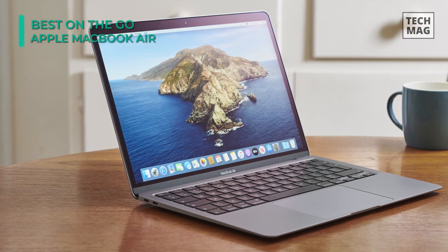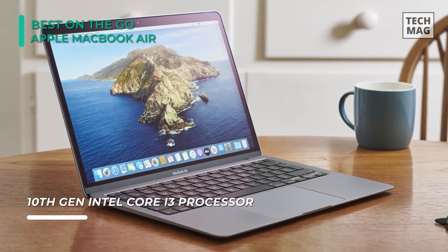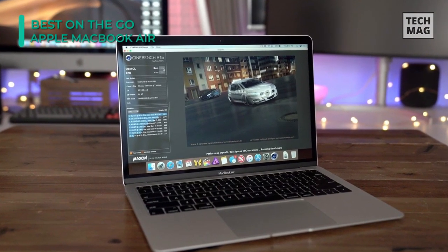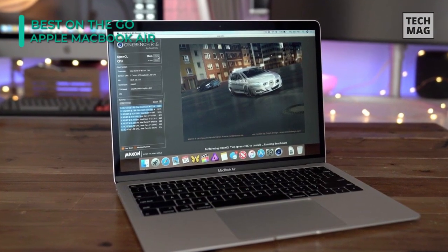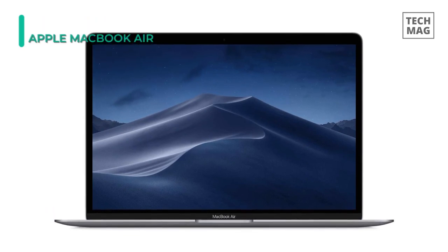With True Tone technology, the white balance automatically adjusts to match the color temperature of the light around you, for a more natural viewing experience. The backlit Magic Keyboard has an ambient light sensor to adjust to your environment, conserving battery life, plus it provides up to 11 hours of wireless web browsing and up to 30 days of standby time, thanks to its built-in 49.9WH lithium polymer battery.